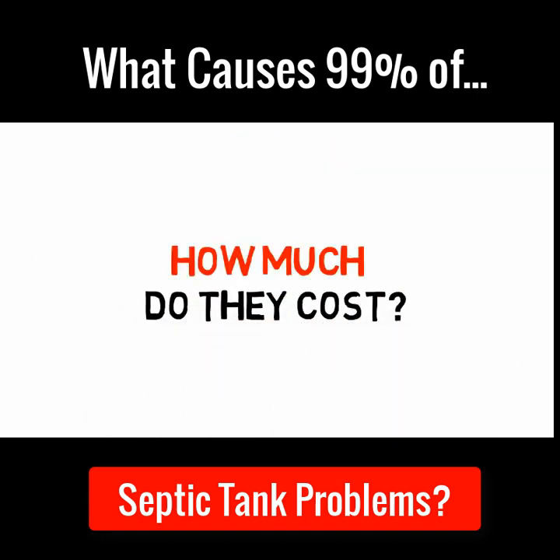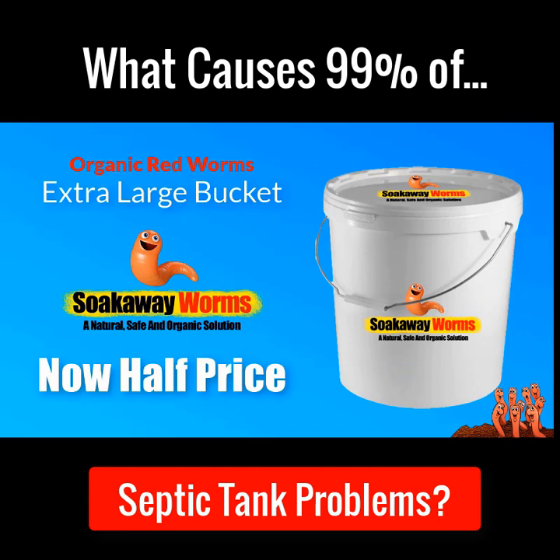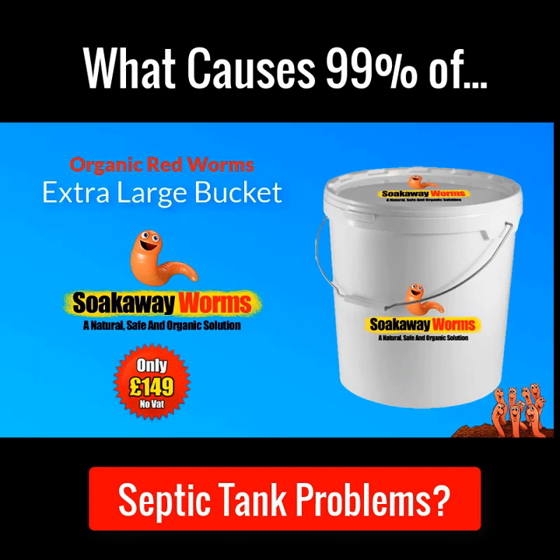How much do these amazing soak away worms cost? An extra large bucket of these organic red soak away worms normally sells for £299. But today is a special day, because for a limited time only you can get an extra large bucket of these organic red soak away worms for half price at only £149. That's £150 off the normal price.